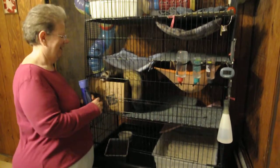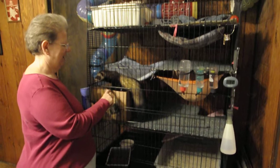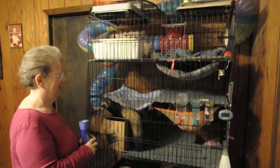Hi, Val. Hey! I hear you got some ferrets to show off. I do. That's quite a cage you got there.